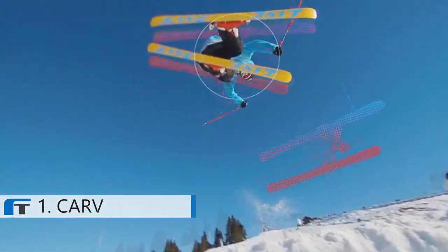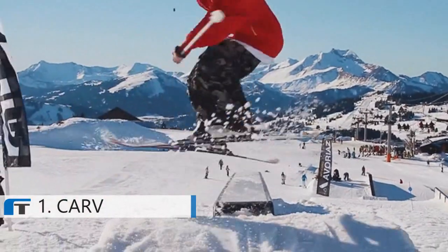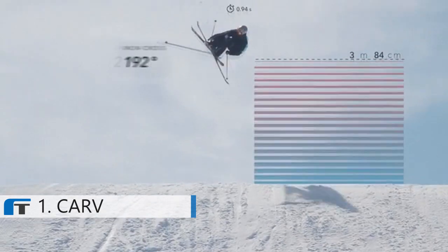Carve has trick recognition to track your time in the park. Get detailed stats from your session with takeoff and landing analysis to check if you are balanced when you should be and aren't landing too hard.